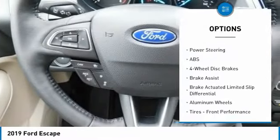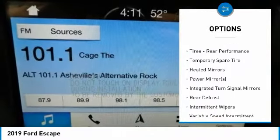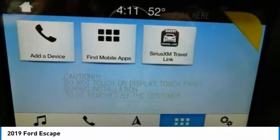Power liftgate, steering wheel audio controls, remote engine start, anti-lock braking system, keyless entry, leather-wrapped steering wheel, Bluetooth, power steering, adjustable steering wheel, four-wheel disc brakes.